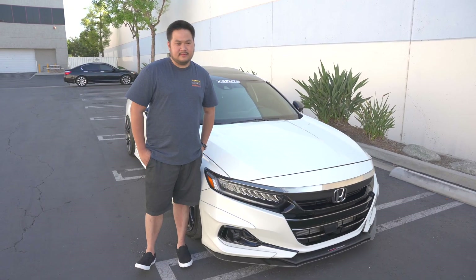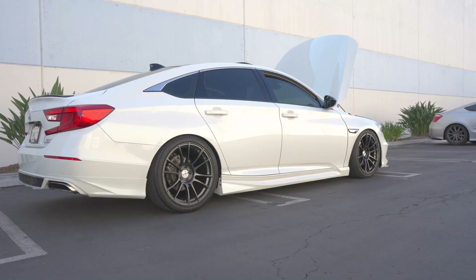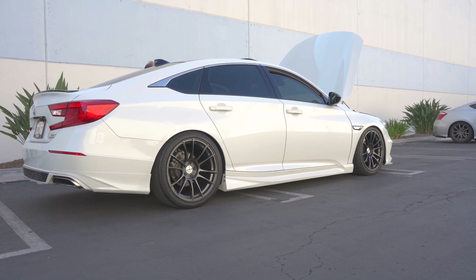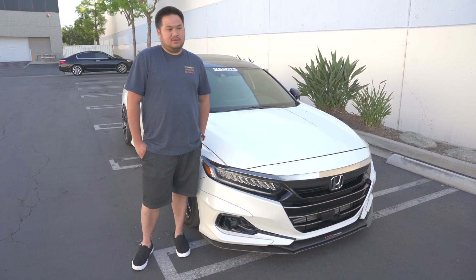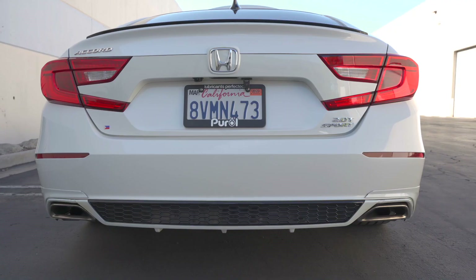Hey guys, my name is Patrick, my Instagram is chefcv2. This is my 2021 Accord. I never thought about modding this car the way it is now — I bought it because it looked cool and it was comfortable. I didn't fit in the Civic, it felt too tight, so I bought the Accord.